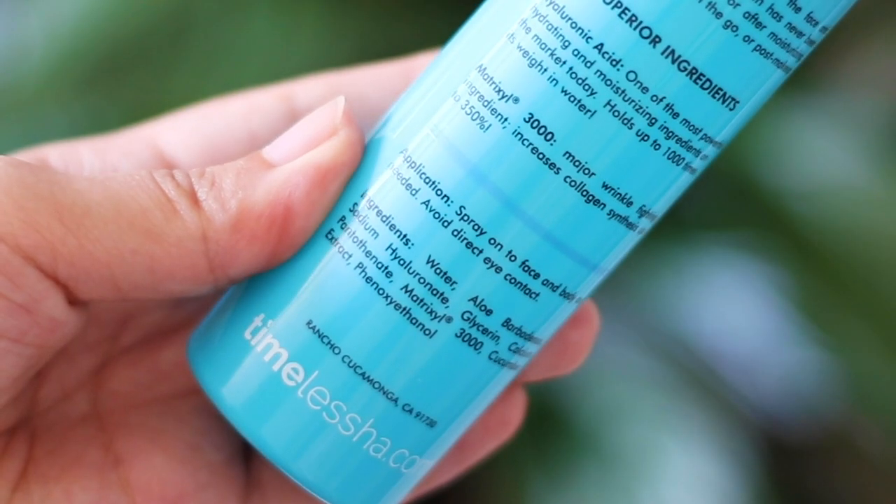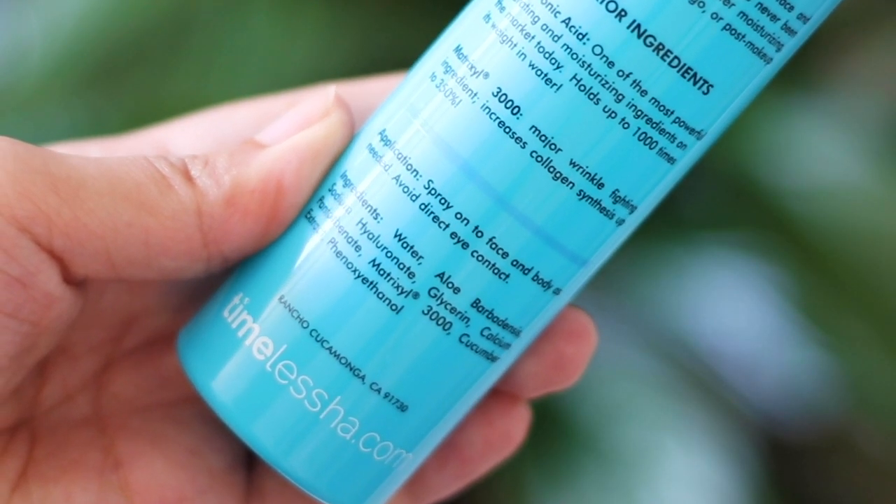Getting more detailed, this product also contains water, aloe, and glycerin — all moisturizing and hydrating ingredients. One thing I really appreciate is that this product is alcohol-free, so when I spray it on my face I do not feel any tingling sensation, which I'm especially sensitive to during my pregnancy.